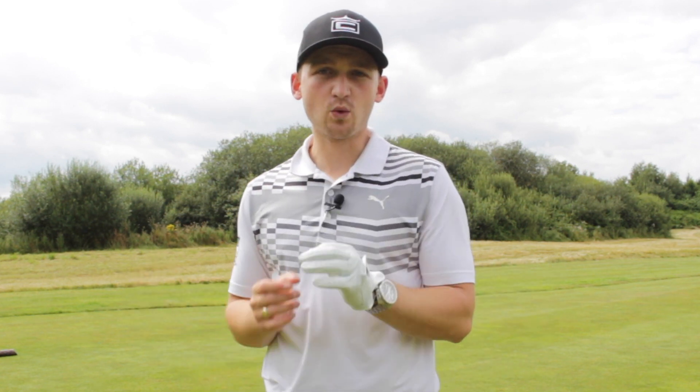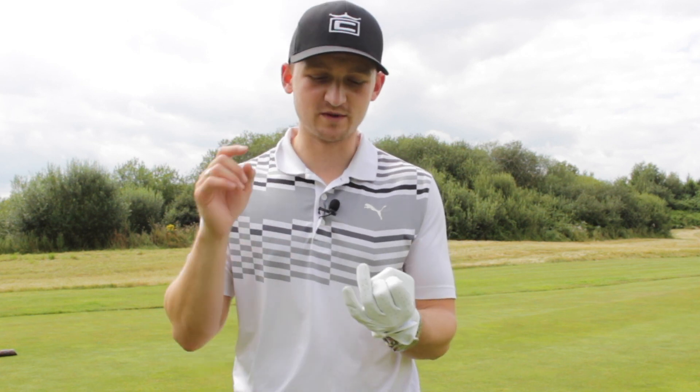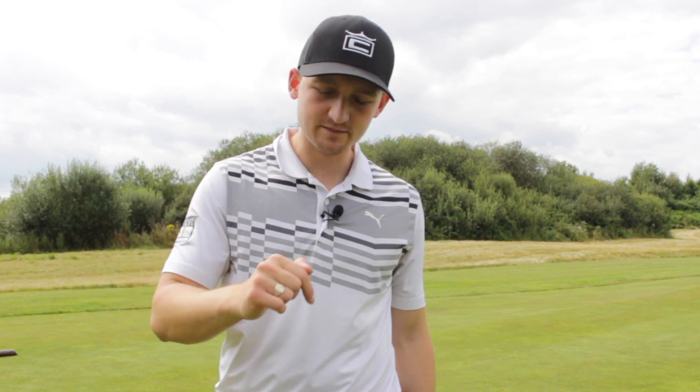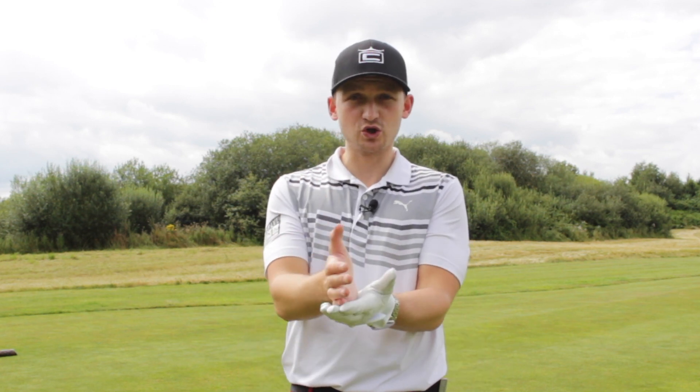Before we get into it, I want you to comment down below what are the 5 things that help you play your best golf. They could be a superstition — left shoe on first, right shoe on first — they could be a swing thought, a certain shot, or a feeling. Comment down below and let me know what they are in your golf game.